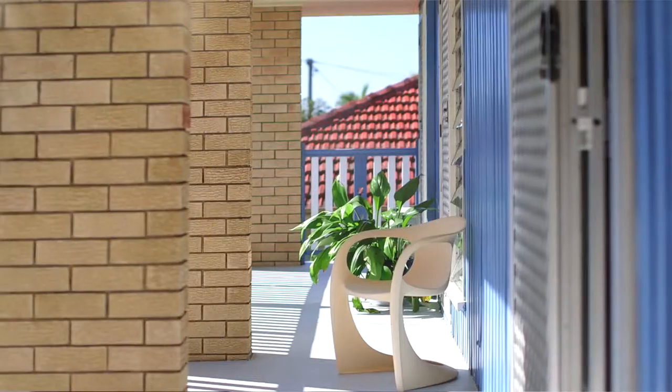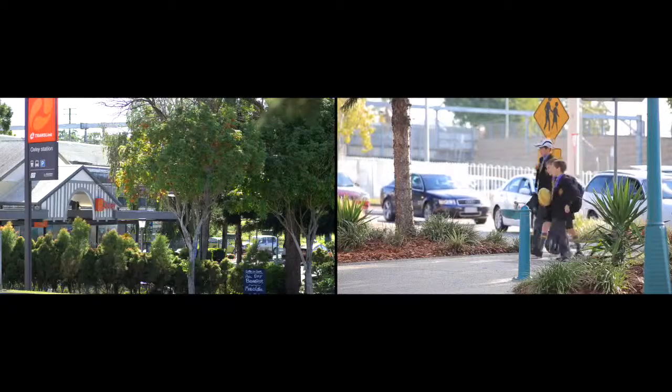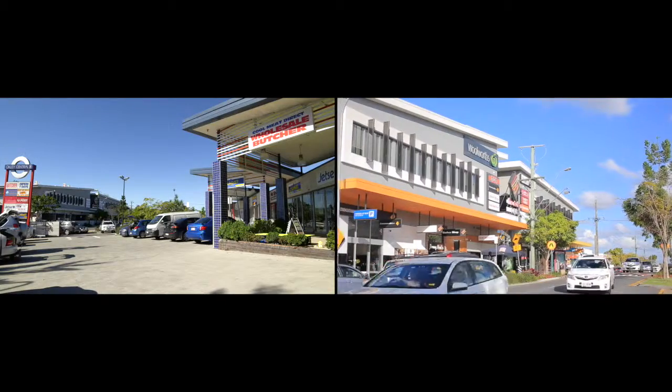Let's not forget we're just 14 kilometres from Brisbane CBD, with easy access to the motorways, a bus stop at the end of the street, a local train station, local schools, and numerous local shopping centres.